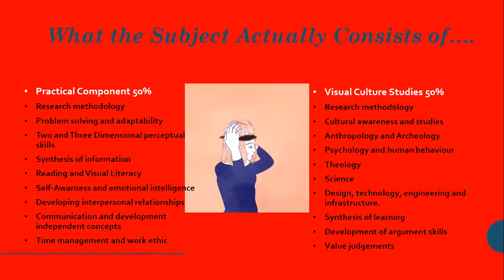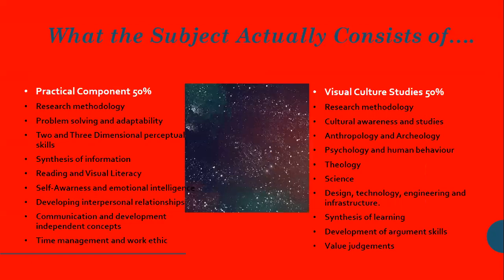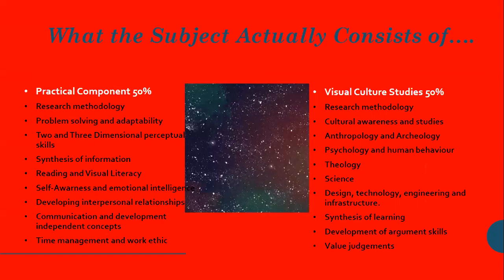And then on the right-hand side, we have visual culture studies, which is essentially the history component. Here we study everything from ancient art all the way up to contemporary stuff that's happening today. And these two halves are very much interwoven into one subject as far as possible, because obviously what they're learning in the theory is to become part of the practice in the practical component. But as you can see, there are a whole number of other skills that are being learned as part of this process.